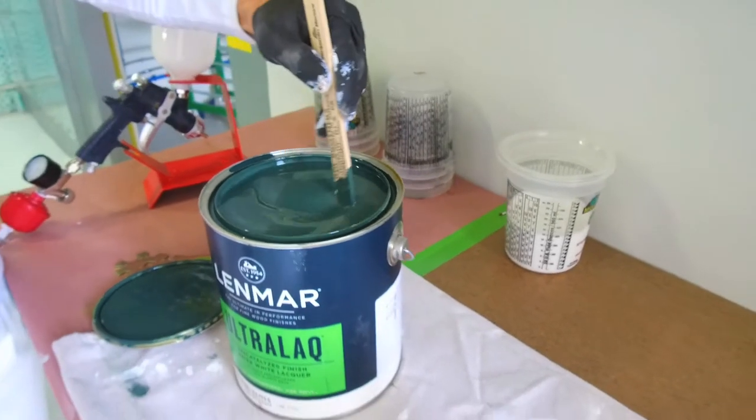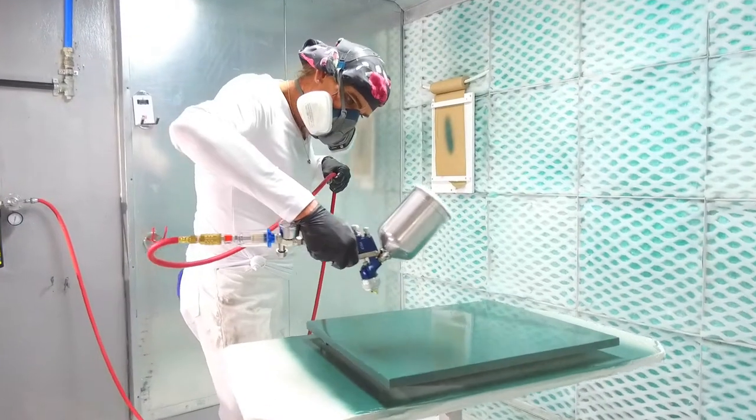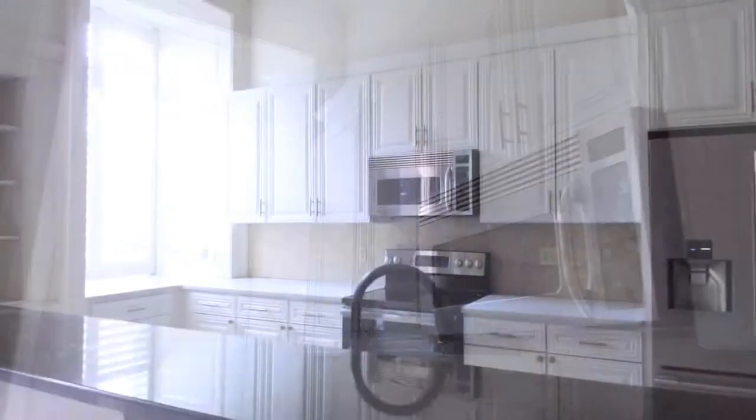Your cabinets are painted in the style and color of your choice, with quality application in our fine-finish spray shop, and carefully reinstalled, revealing your beautiful new kitchen.